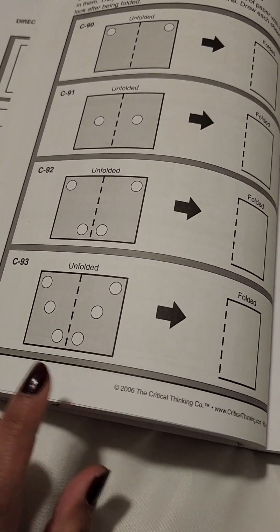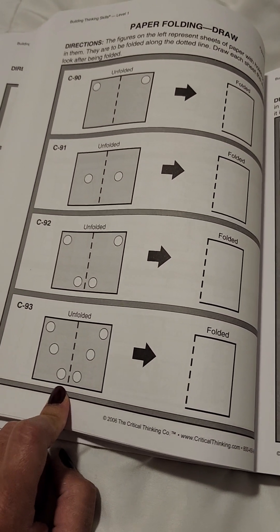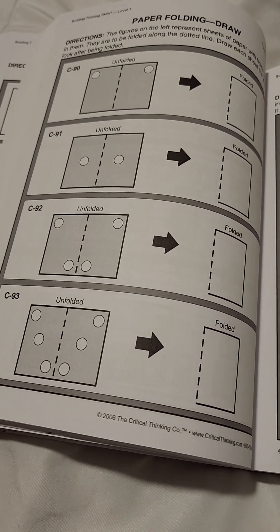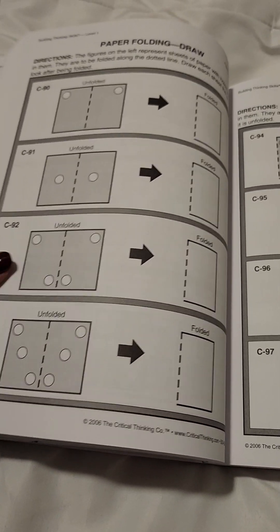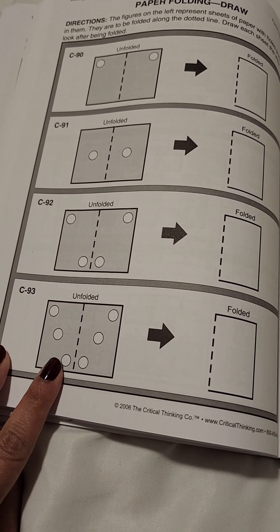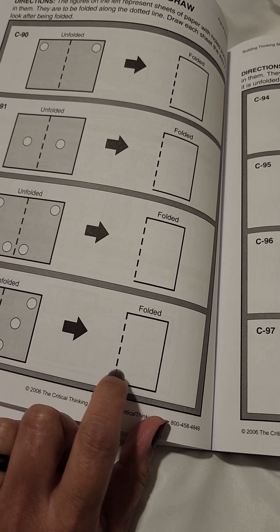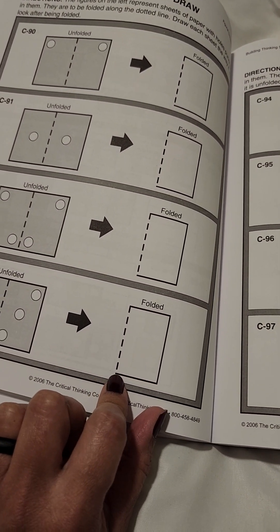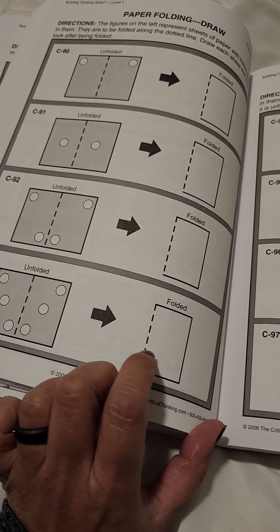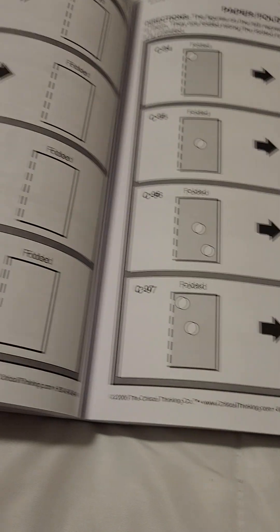I remember seeing this in one of the gifted and talented exam prep flashcards on Amazon. I was looking into what it takes to be considered gifted and talented — these exams and preparations. One of the things it showed was how the page was perforated: it showed you fold it, and there was one hole here, one here, and a couple in the page.